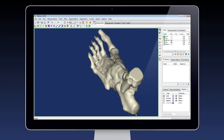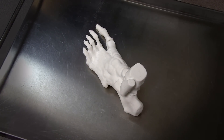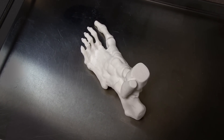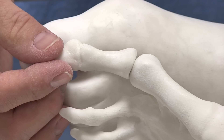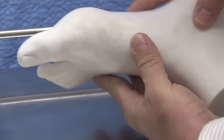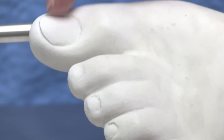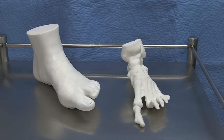Basically what we're doing with that is we took CT scans of a patient with gout, printed out that foot, and we're working on a model that will have a fluid compartment in the toe area. Students can practice inserting the needle in there and taking out the synovial fluid to test it before they actually do it on a patient. Because it's an inflamed joint, so you need that practice beforehand.